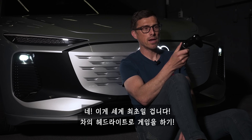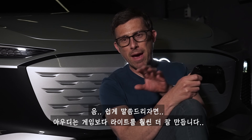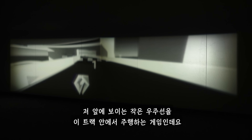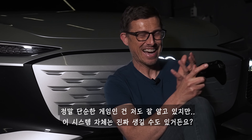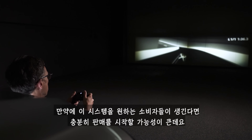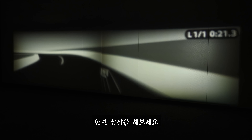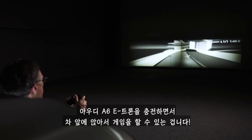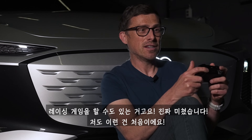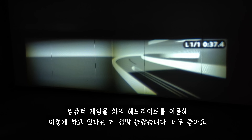So here we are — a world first: playing a video game projected by a car's headlights. This particular game was developed by Audi's light design team. They're better at designing lights than games, but this is just a demo. I'm controlling a spacecraft around a track — it's a simple game. The idea is that if enough customers want this, game manufacturers will create titles for the car, just like mobile phones — so you could be charging your Audi A6 e-tron and playing a game projected onto a wall, or even sitting inside the car using the steering and brakes to play a driving game. I have never done this before and I'm amazed.